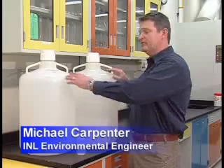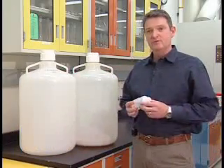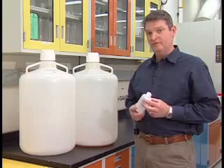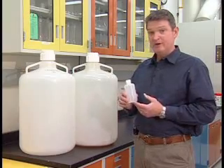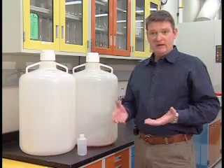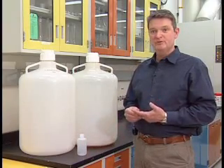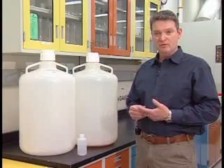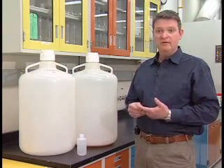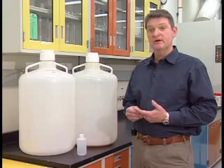The water sample concentrator takes an initial sample of 100 liters — represented by these two carboys right here — and reduces it to a sample of 250 milliliters, which is about the same size as this bottle right here. The advantage is a 400-fold reduction in the initial sample size, making it more easily transportable to a qualified lab for analysis. This also reduces the cost of the analysis.